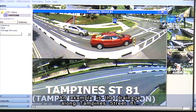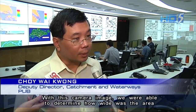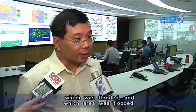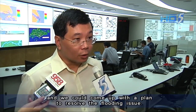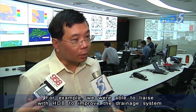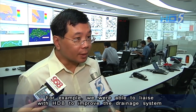An example is the drainage along Tampines Street 81. From this camera image, we are able to determine how wide the flooded area is and where exactly it is located. Then we can come up with a plan to resolve the flooding issue — for example, we are able to liaise with HDB to improve the drainage system at Tampines Street 81.